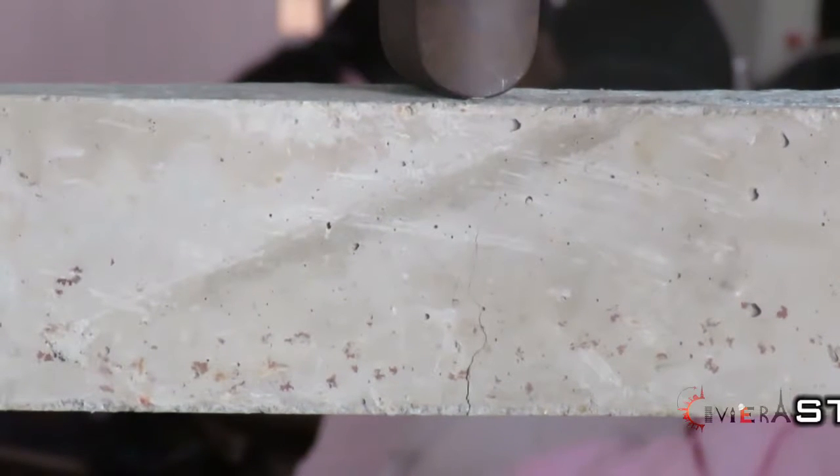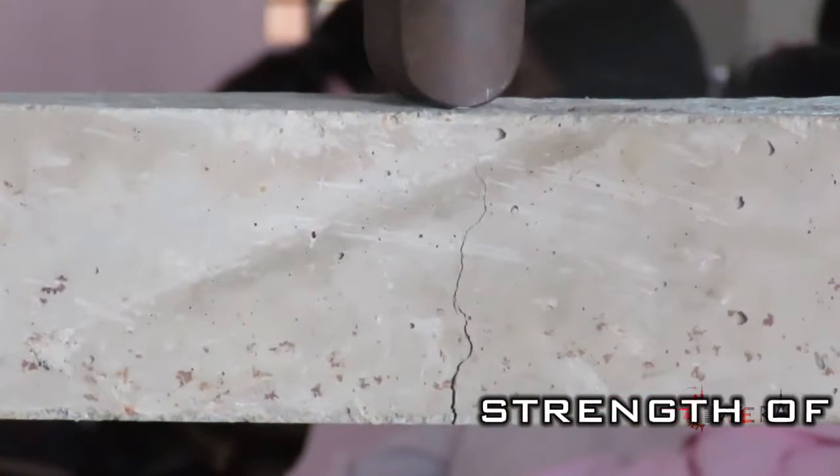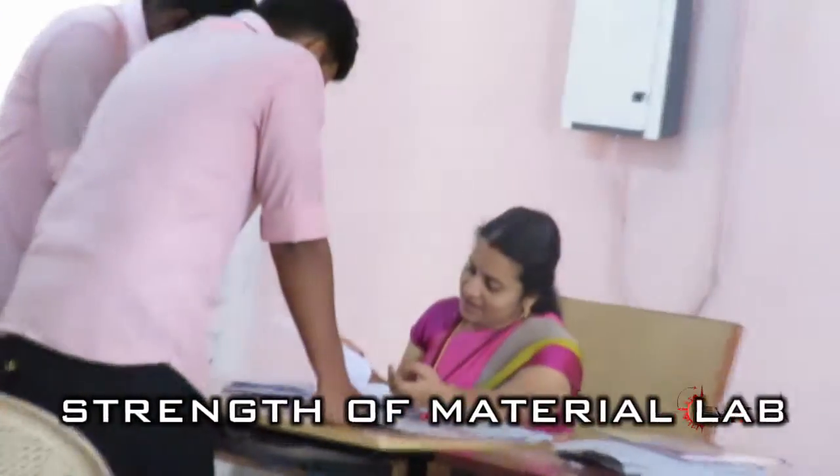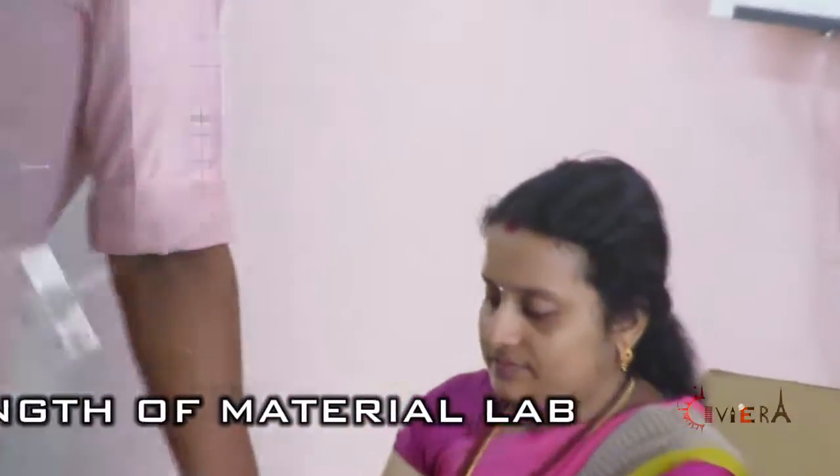Strength of materials laboratory which includes universal testing machine, impact testing machine, Brinell hardness tester, spring testing machine, torsion testing machine and other related accessories.